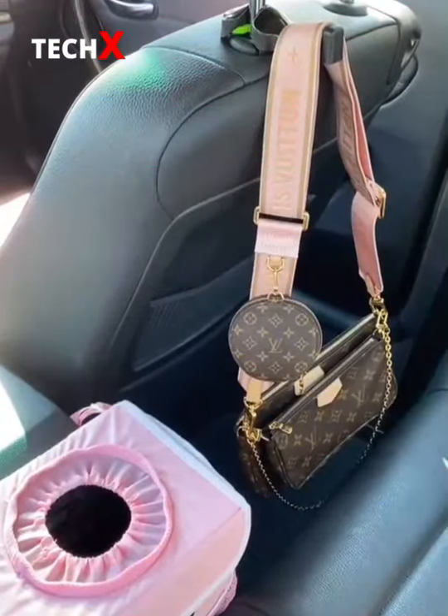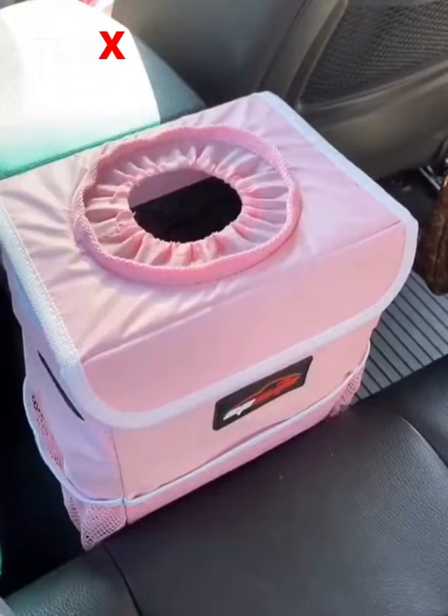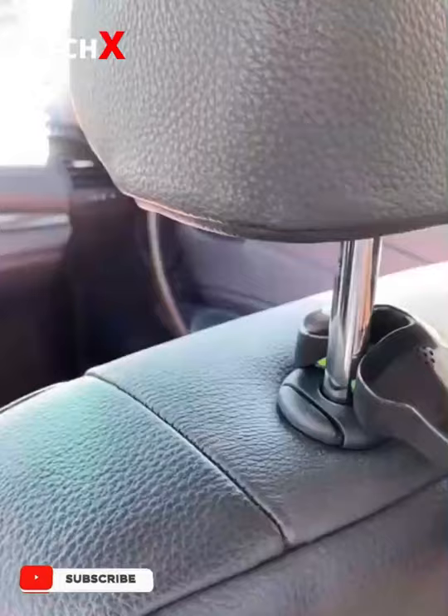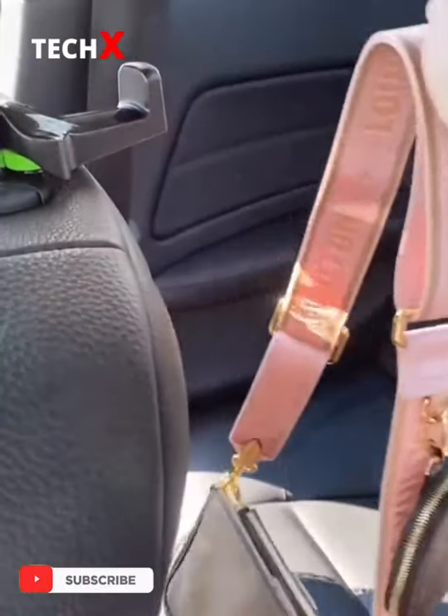Car Must Haves from Amazon. This pink trash can can be clipped around your center console so you can easily throw away any garbage while you're driving. The material inside is really easy to clean so it's fine for liquid spills too. I also love this clip that you can attach directly to the back of your seat — it's great for holding your purse or shopping bags you want to be able to easily grab.